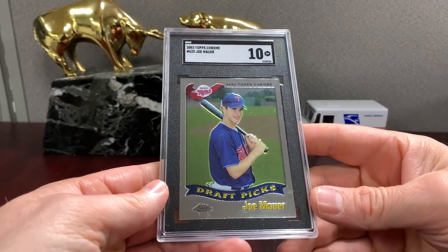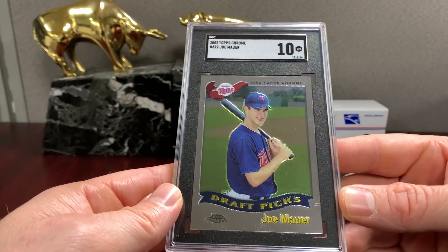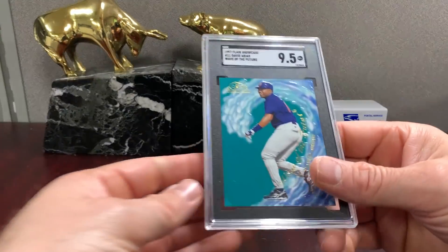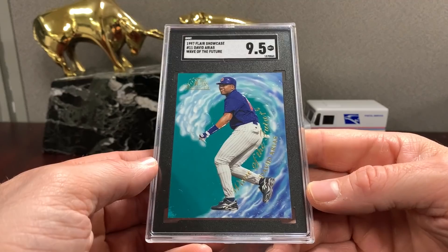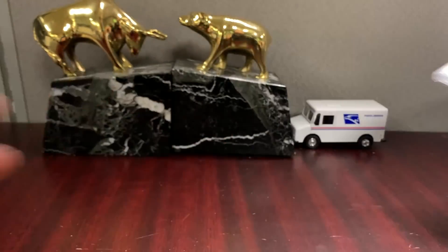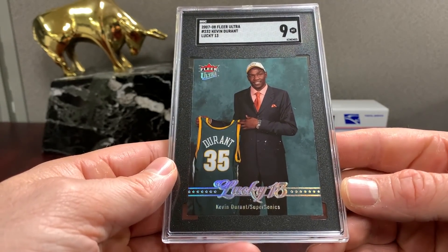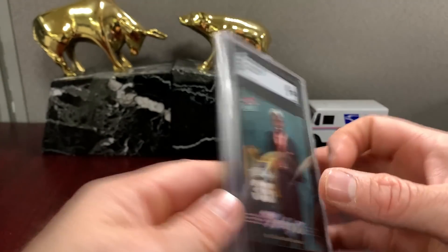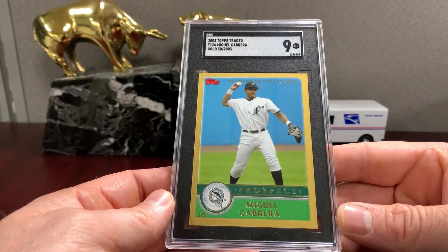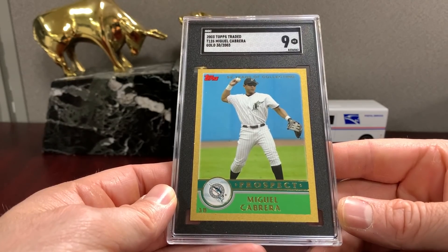This is the Joe Mauer base Topps Chrome card — got a ten. I think he could have a chance at the Hall of Fame, we'll see. His WAR sitting right at like 60, which is kind of on the border. David Ortiz — that's the Wave of the Future. It actually says David Arias, but it's a '97 Showcase issue card. Mint-plus on the Ortiz. There's a lot of Durant in this order — Lucky 13 Durant in a nine.